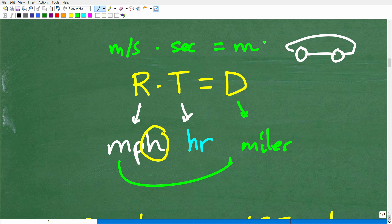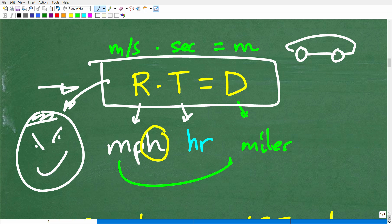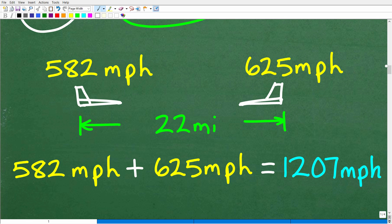Hopefully that all makes sense — and if it doesn't, it will as we get into this problem. The first really important aspect of this problem is that you have to understand this formula: rate times time is equal to distance. This is something you definitely want to put into your long-term math memory. Now let's take a look at the situation with the jets. This problem can be a bit confusing because we have two speeds going on.